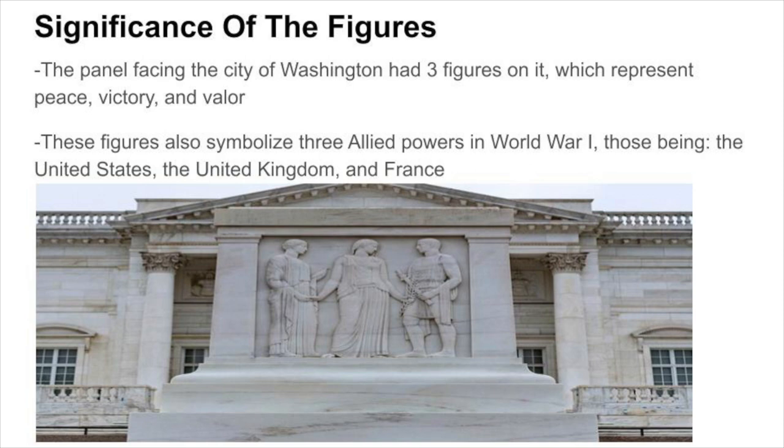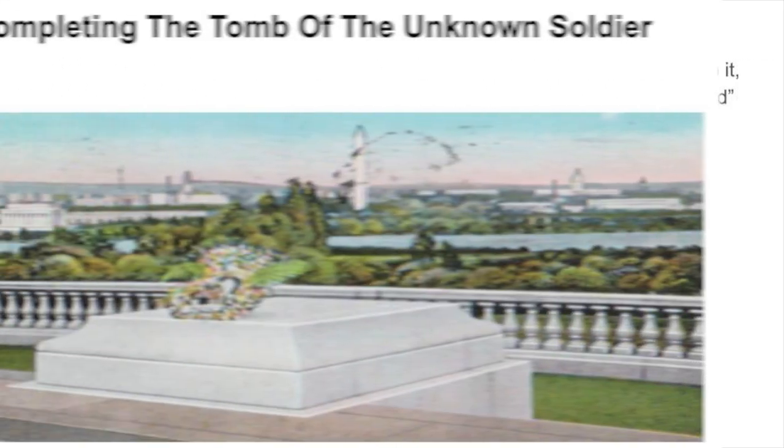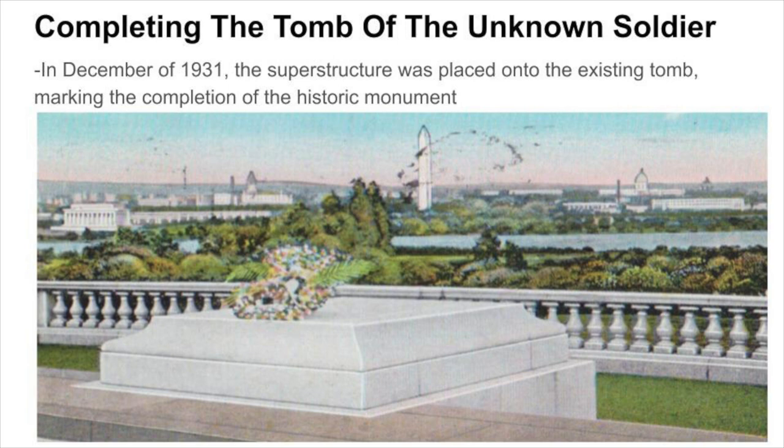The three figures also symbolized the three Allied powers in World War I — the United States, the United Kingdom, and France. The opposite panel, facing the Memorial Amphitheater, had an inscription carved into it. In December of 1931, the superstructure was placed onto the existing tomb, marking the completion of the historic monument.